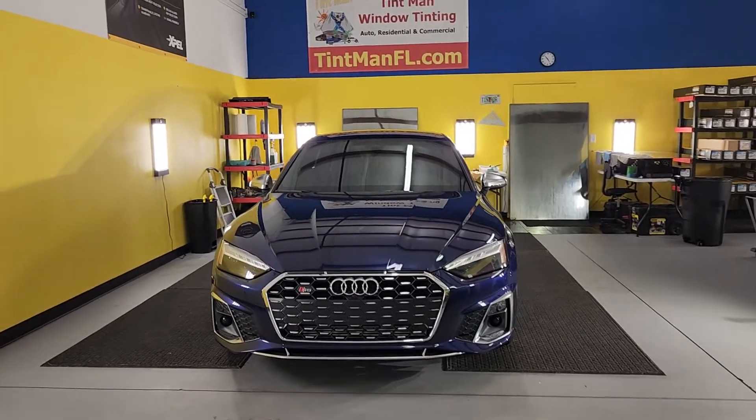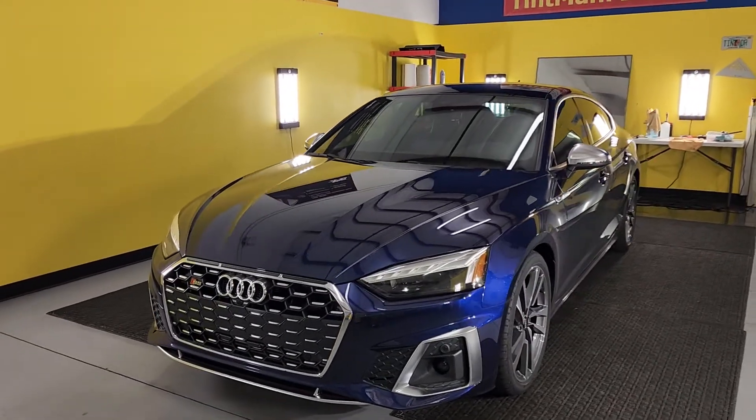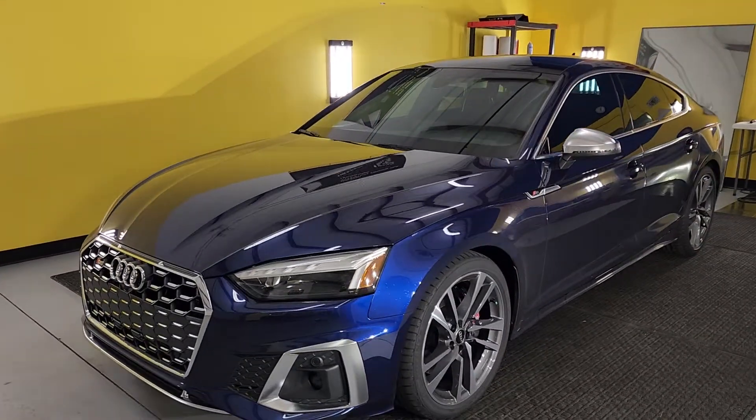Hello, my name is Sean with Tent Man Window Tinning. This is our Winter Garden location. We're also located in the Villages, Winter Park, and Longwood.